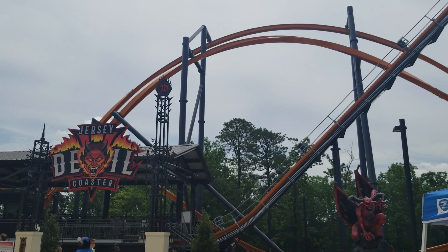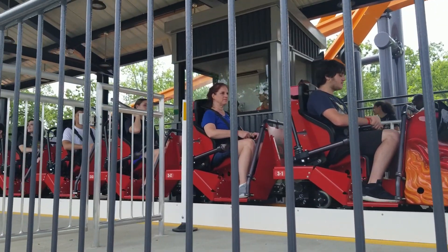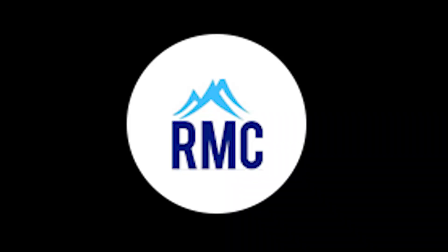I got the chance to ride this monster 10 times, with several rides in the front and back, and I'm here to tell you all about it. This ride, for those who are unaware, was designed and manufactured by Rocky Mountain Construction, but you may know them better as RMC.